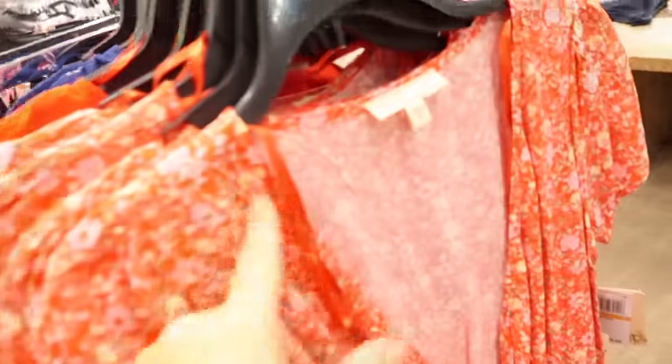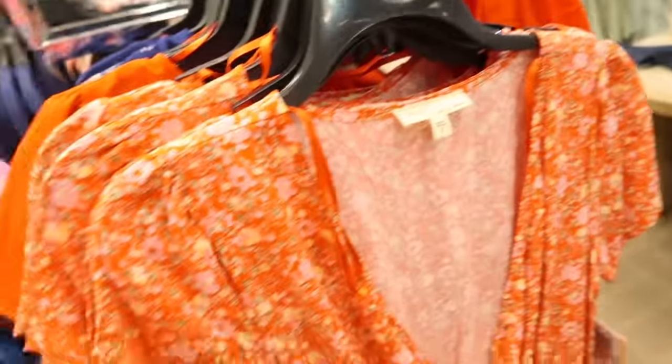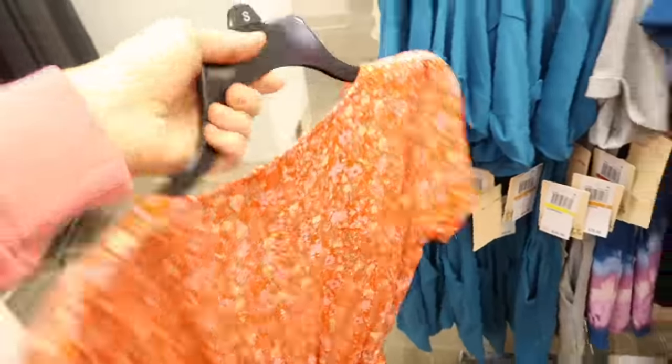New romper from the brand Bebop. This is a really nice lightweight kind of wrap material. It has shoulder detail, elastic in the waist, and a wrap-style front with a snap closure. It also comes with a belt, a flowy fit in the shorts, and these are normally $39.